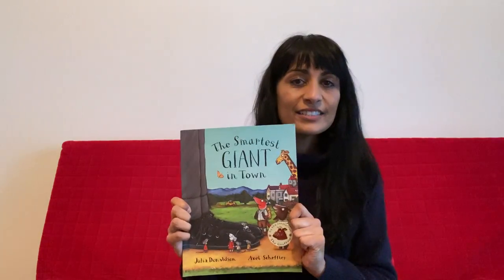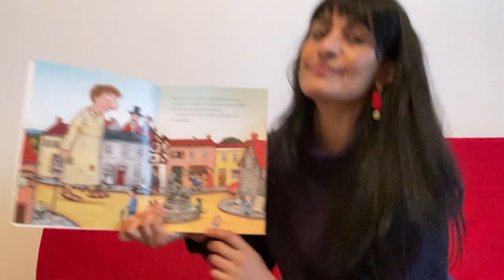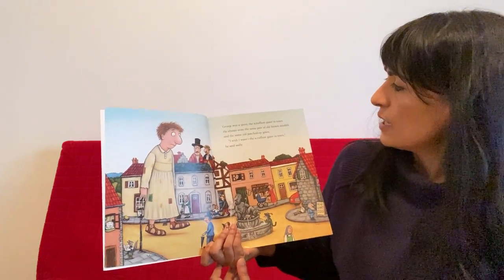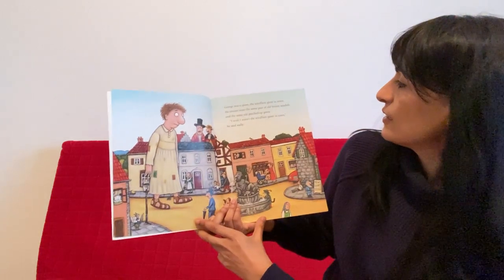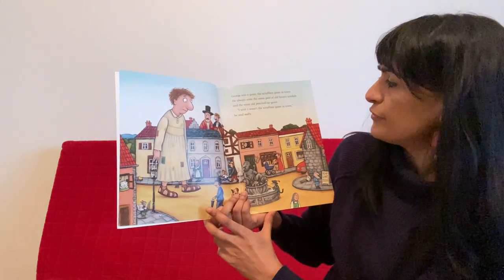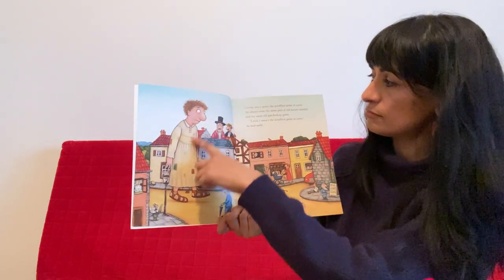The Smartest Giant in Town. There he is. George was a giant — the scruffiest giant in town. He always wore the same pair of old brown sandals and the same old patched-up gown. See the patches? "I wish I wasn't the scruffiest giant in town," he said, sadly. These are the other giants. They're quite smartly dressed, but not George.